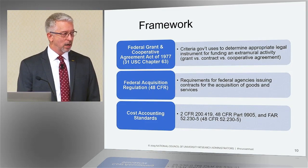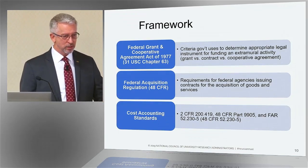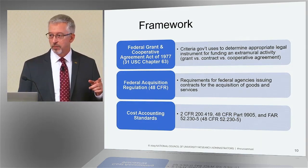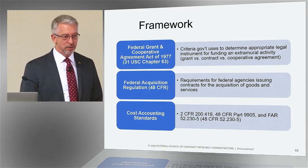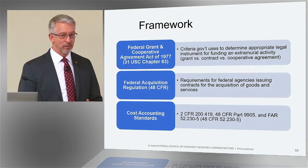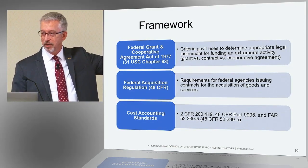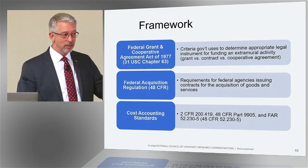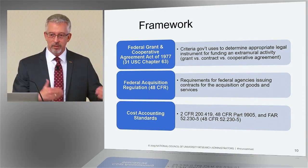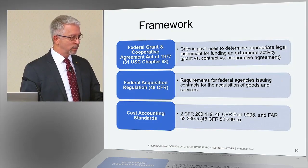How many people here are familiar with the concept that universities and nonprofits normally get title to equipment when they purchase it off of a federal award? That's fairly common knowledge. Well, it's not true. That's actually an exception to federal policy. Federal policy is that the federal government owns anything purchased with federal funds. The exception is written into the Federal Grant and Cooperative Agreement Act for nonprofits and educational institutions, granting federal agencies the right to give title to nonprofits. But federal policy is that it all vests in the government — and that's how the Federal Acquisition Regulation for contracts comes out by default.